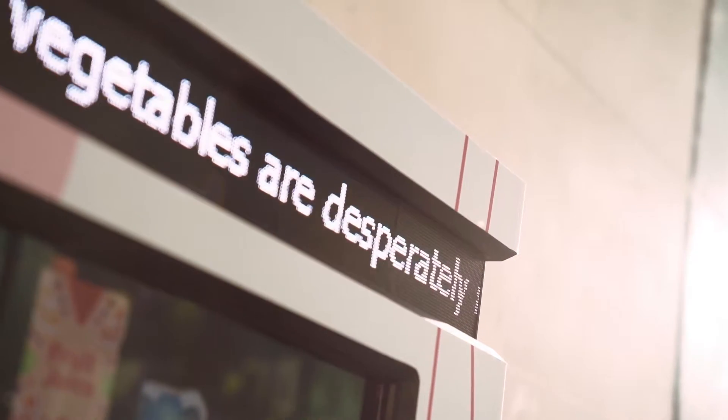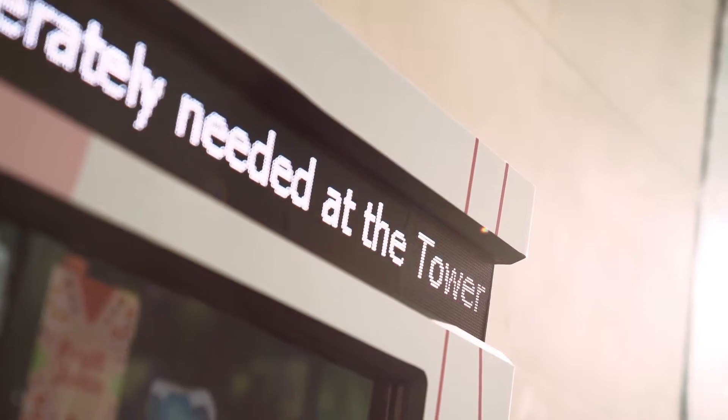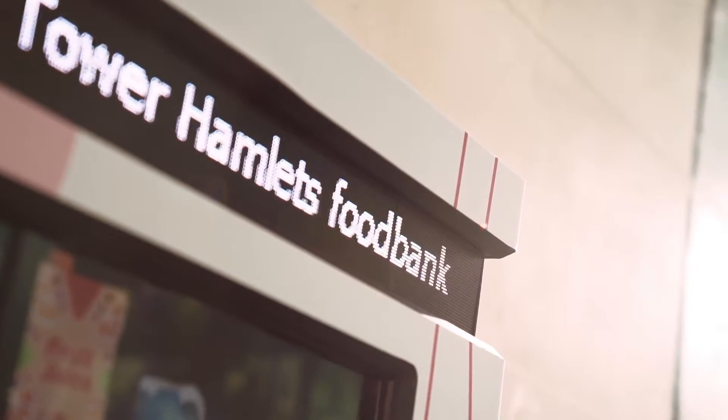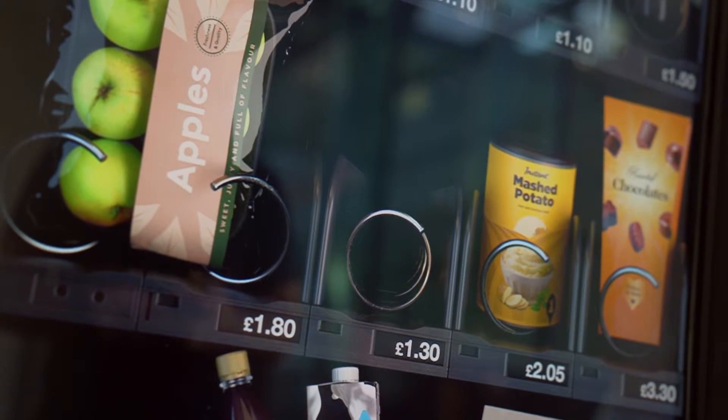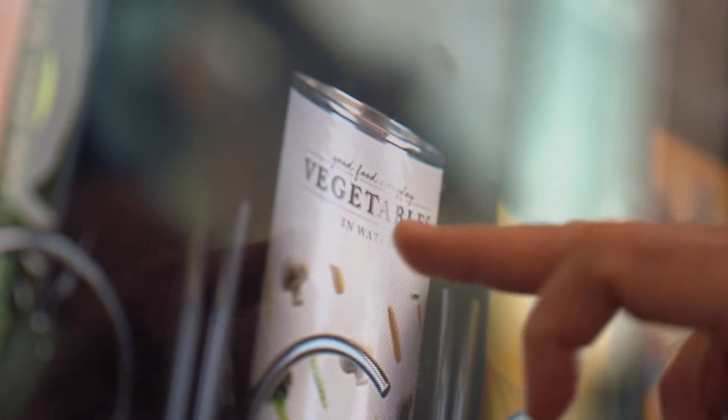Live updates from the food bank inform the Sending Machine on what items are actually required. I can walk around the warehouse and say we're desperate for this, and the Sending Machine can plug that gap straight away, which is wonderful.